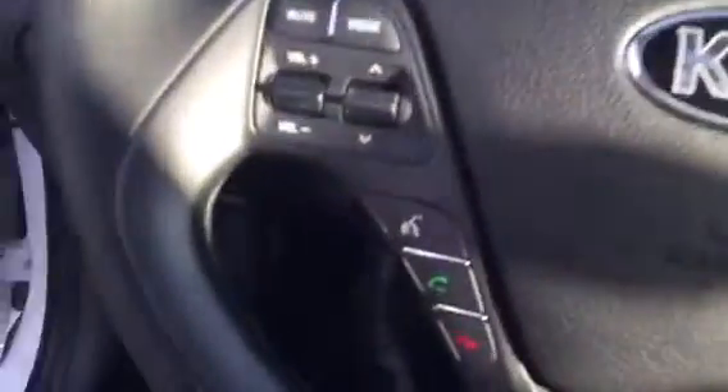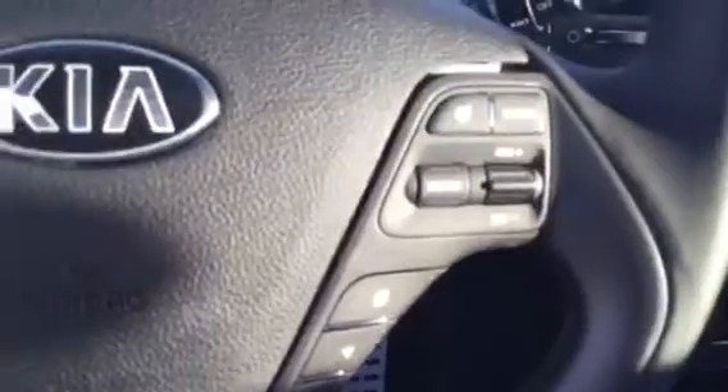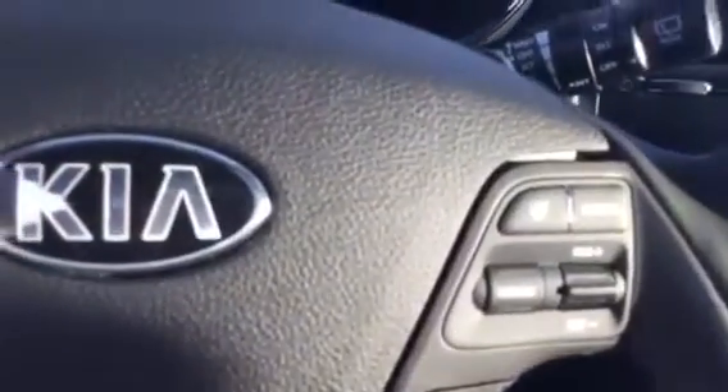Here on the steering wheel we have your Bluetooth and cruise controls. Turning on the vehicle now, it is push-button start.